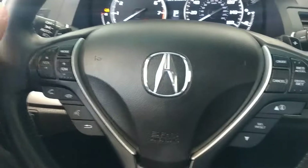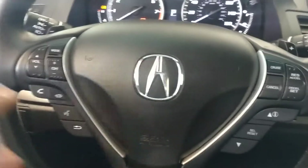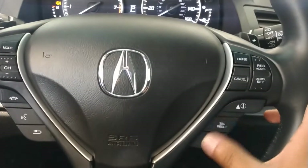On the steering wheel you notice your audio controls, your Bluetooth and audible controls for the GPS. On the right you have your cruise control. And then for your information controls you have the arrows.